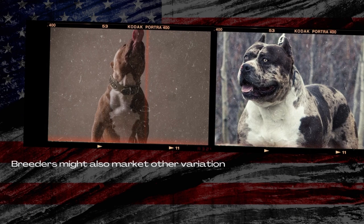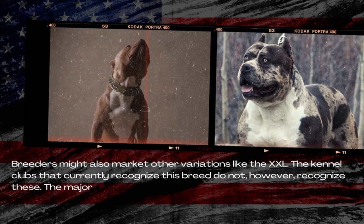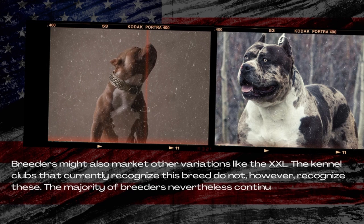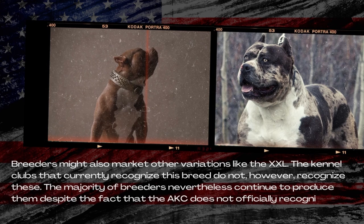Breeders might also market other variations. The kennel clubs that currently recognize this breed do not, however, recognize these. The majority of breeders nevertheless continue to produce them, despite the fact that the breed is not officially recognized.